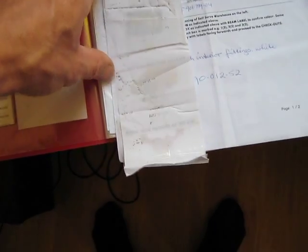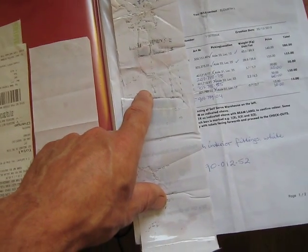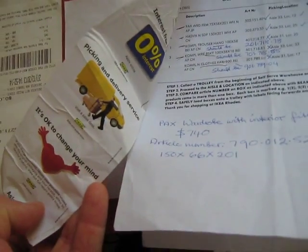It started to fade pretty well straight away, so I put some tape on it thinking it would preserve it. You can see there's hardly anything left on it at all. I actually need to return some items on this receipt — it's got IKEA on the back but the barcode and everything is completely faded.